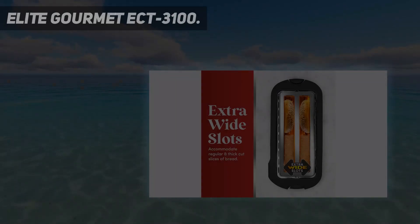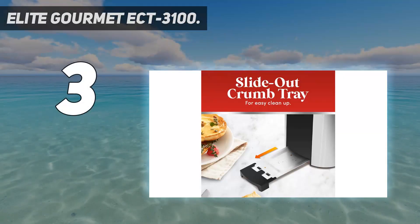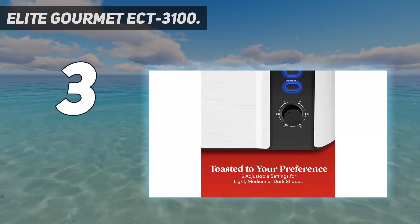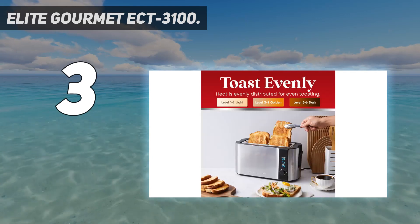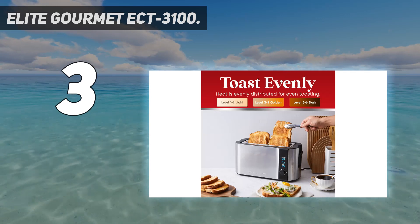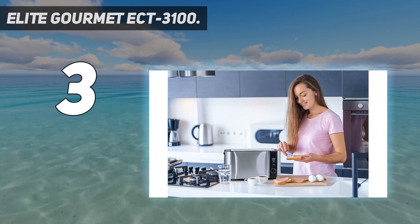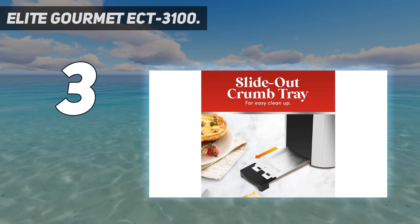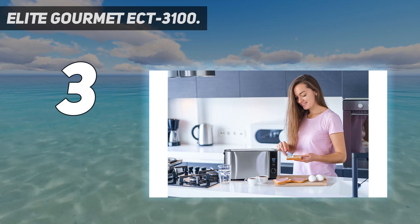At number 3: the Elite Gourmet ECT-3100. We think it is one of the best bargains available on the market, especially for bakers who want to toast an artisanal loaf or for a family who wants to make lots of toast at warp speed. In our tests, this toaster performed great, producing good toast, delicious frozen waffles, and even browning bagels consistently — a feat many other models weren't able to achieve. We were also pleased with the built-in warming rack, which can help you bring your croissants or other pastries to the next level.